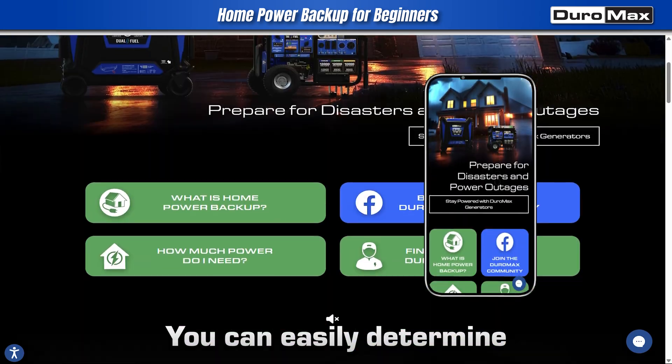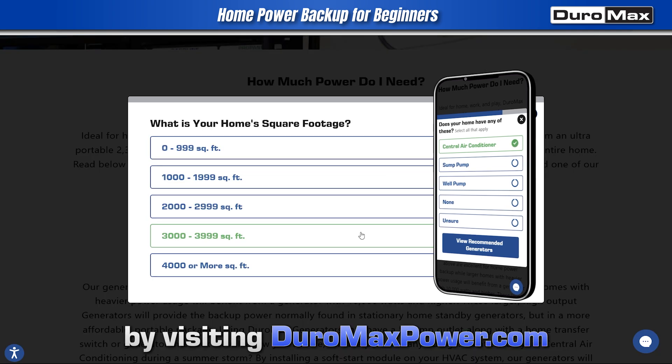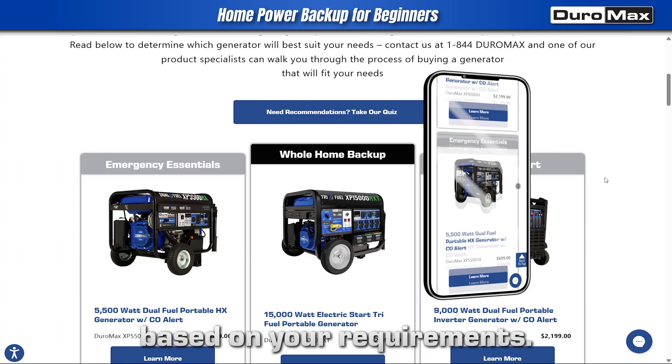You can easily determine the appropriate generator size for your needs by visiting duromaxpower.com and completing our 'How Much Power Do I Need?' quiz, which provides personalized recommendations based on your requirements.